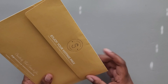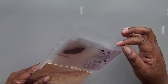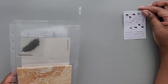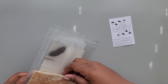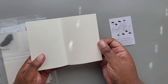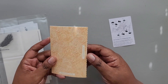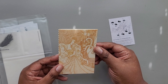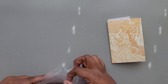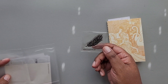Up next we have the vintage pack, and the theme is Swan Lake. You have your little sticker booklet, and that's from Sticky Club. You also have a little acrylic stamp from Sticky Club.